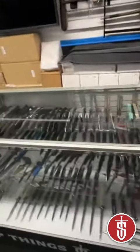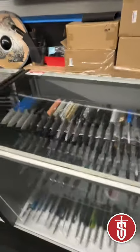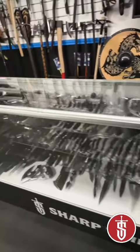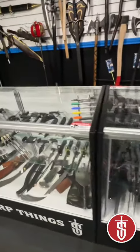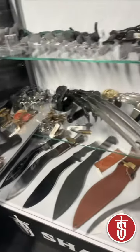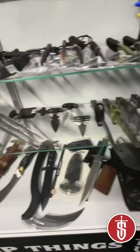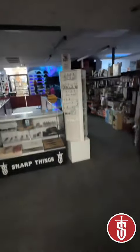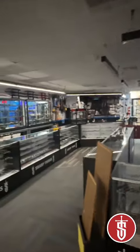We've got Heretic, Pro-Tech, a bunch of fixed blades, more self-defense stuff, and you know some of the other things that a knife shop should have — throwing stars, all of our pen selection. Yeah, that's about it. Here we are, SharpThingsOKC and SharpThings.com.